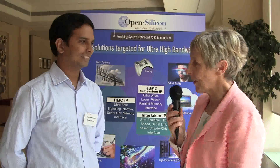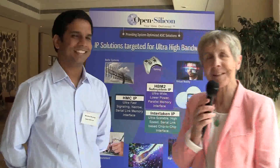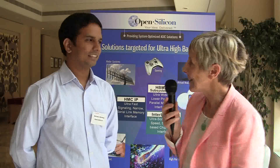Hello from the IPSOC7 team in India. I have the pleasure to be with Naveen Narang from OpenSilicon, who is responsible for IP applications and overall IP solutions — your global solution. Please tell us more.